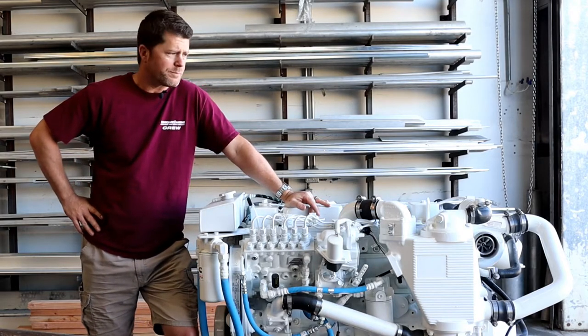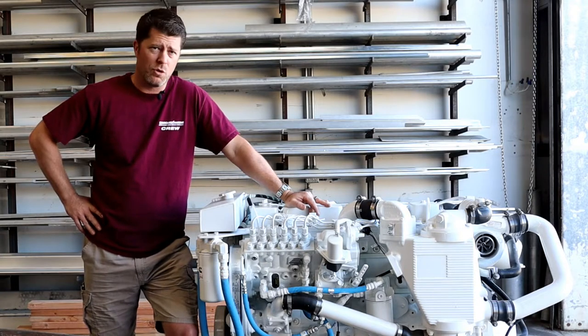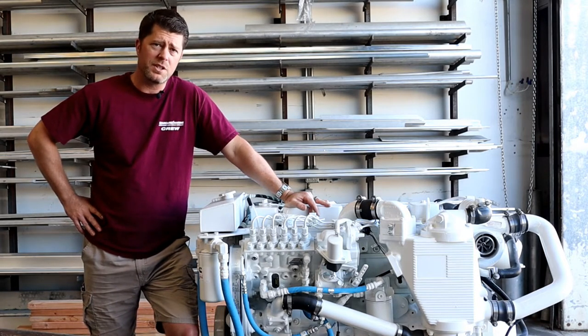Hi guys, I'm Cory from Seaboard Marine and today we're going to talk about crankcase ventilation systems and more specifically the environment system from Seaboard Marine.